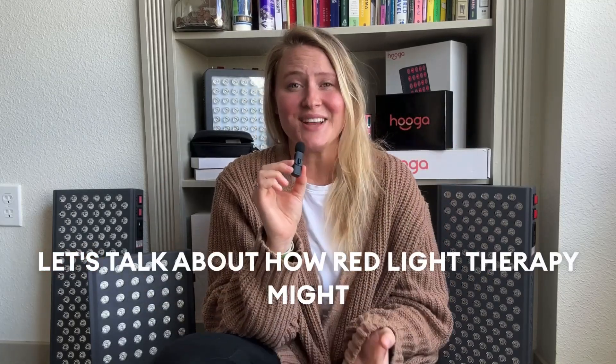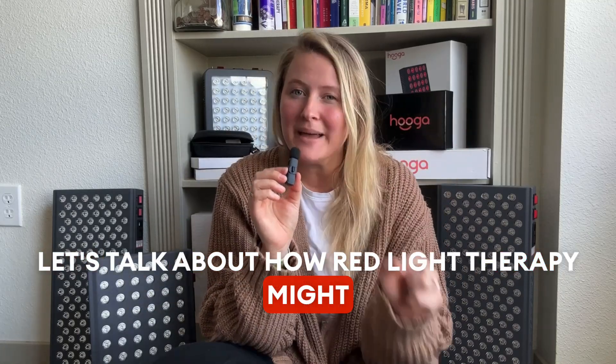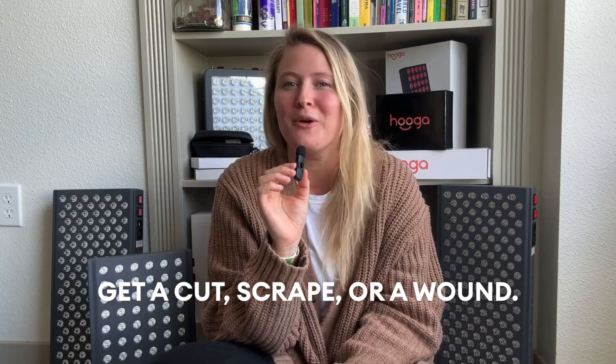Hello, Hygge Health here. Let's talk about how red light therapy might just be your new best friend when you get a cut, scrape, or a wound.